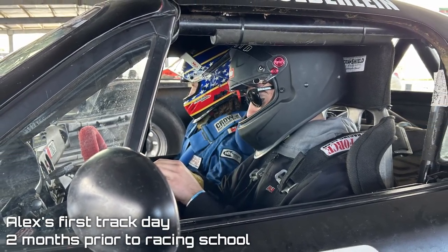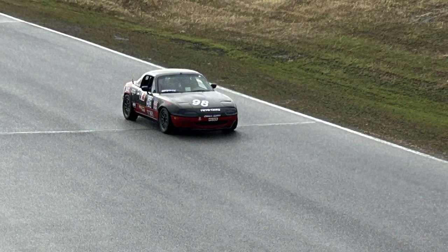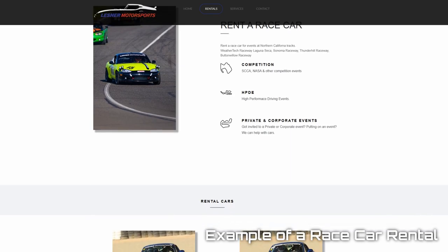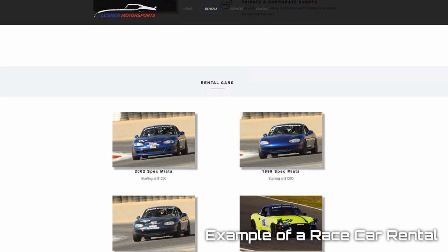As for the car, if you don't have your own race-prepped car, that's okay. You can easily rent a car for the weekend, which definitely adds costs, but it can save you a lot of headaches.